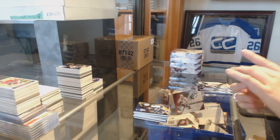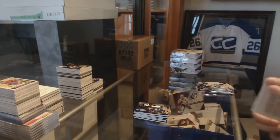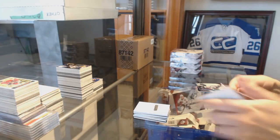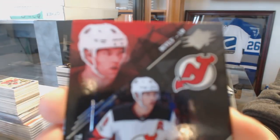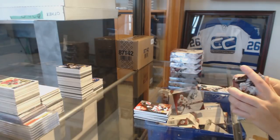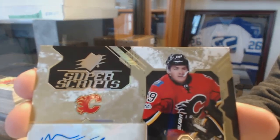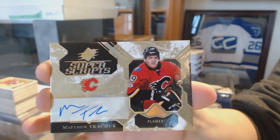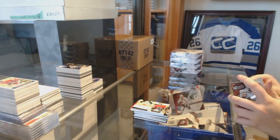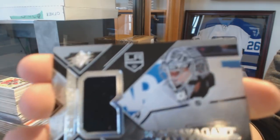We've got a Super Scripts auto for the L.A. Kings, Anze Kopitar. A base card numbered 299 for the Devils, Taylor Hall. A Super Scripts auto for the Calgary Flames, Matthew Tkachuk. And an extravagant materials jersey for the L.A. Kings of Jonathan Quick.